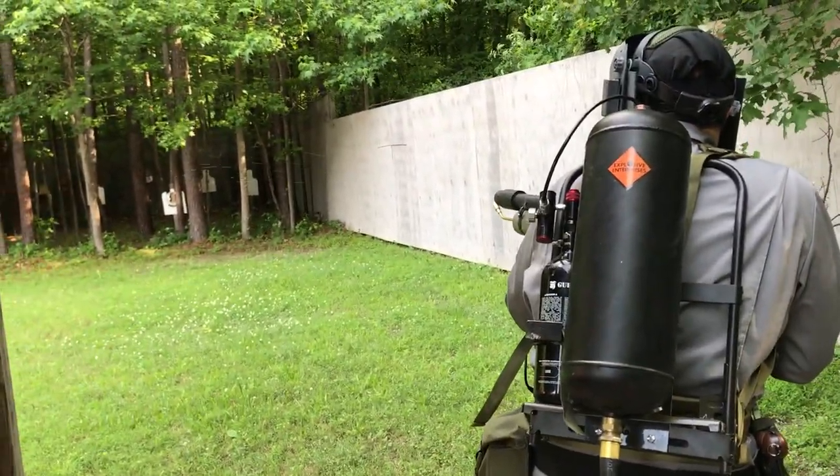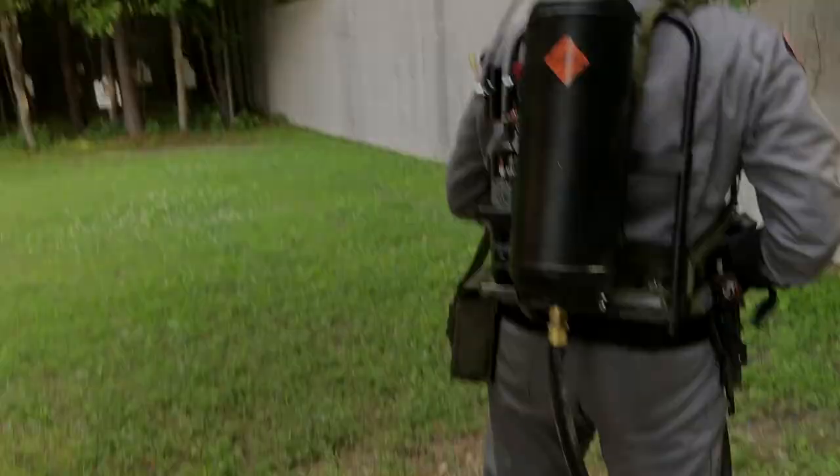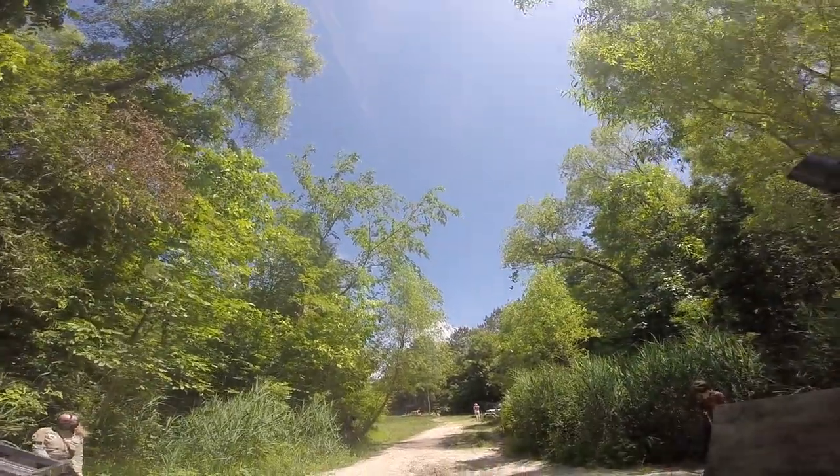Hey guys, if you've seen my airsoft linkdoor work in progress and wanted to see it in action, today's your lucky day, as I've put together a compilation of not one, but three airsoft linkdoors used simultaneously.